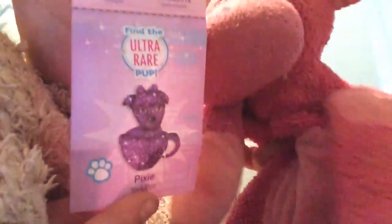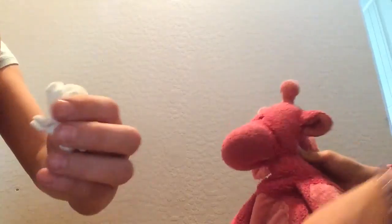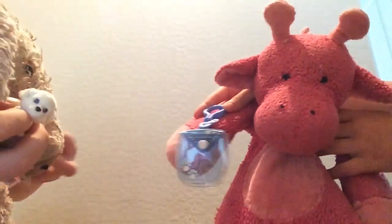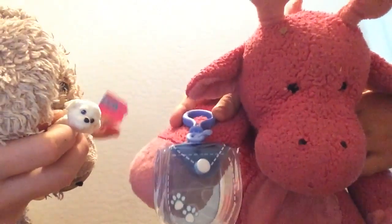This ultra rare one right here is purple and it's Pixie, a Yorkie Poo. It's really awesome — I really want it! So here are the ones we got. We got this little guy, and this bag here is the clip that you can stick your dog in. You can put it on your backpack or like your jeans or something.